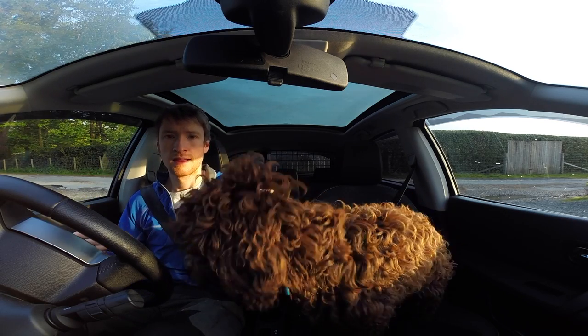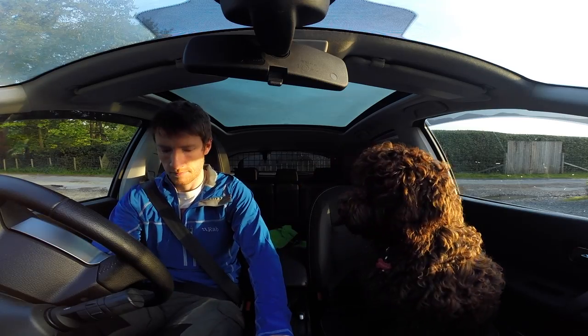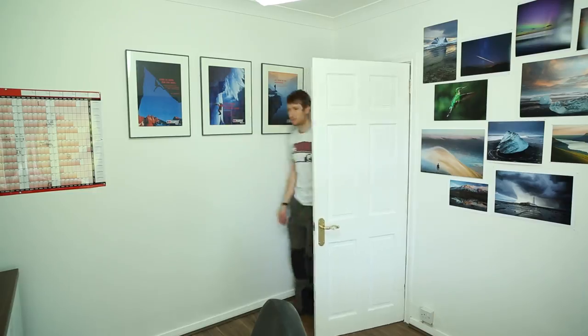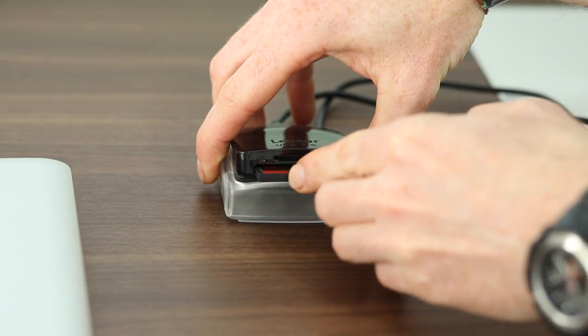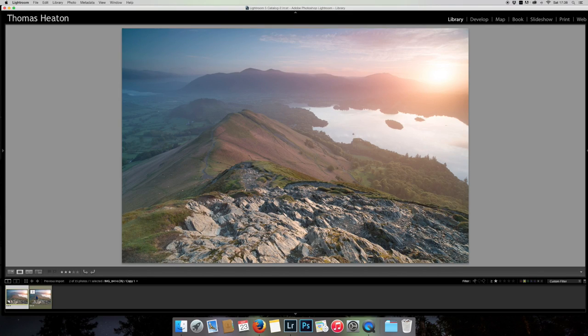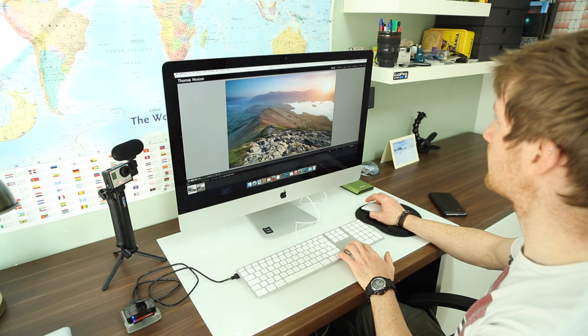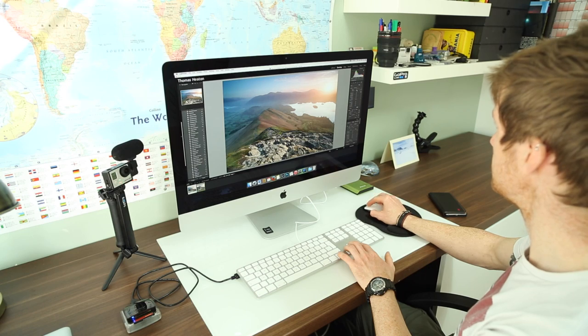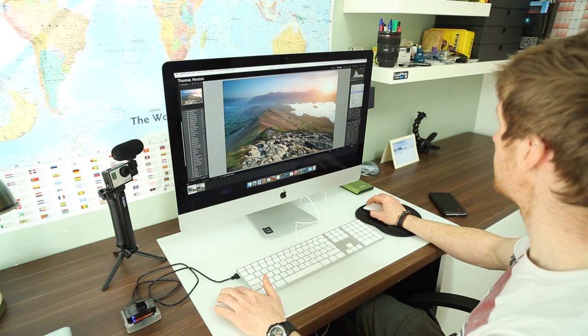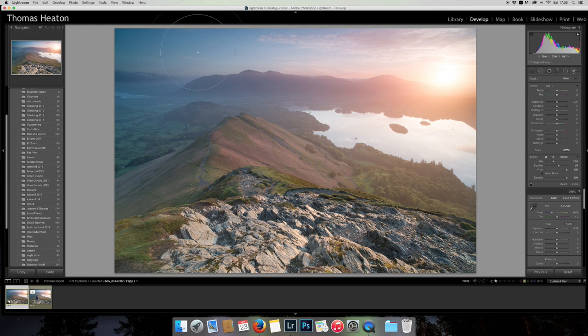I'm going to head back to the office and do some editing and hopefully get a great print out of this image. I have got two images here — they're both exactly the same except I'm in one of them. The first thing I notice is there's a colour cast on the sky and that is from my filter, but that's easy to get rid of. I'm going to select a tint and just pull back the purple and brush it over the sky.